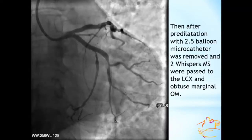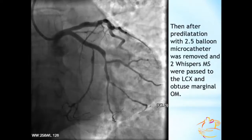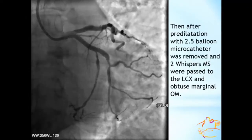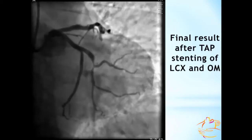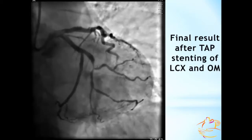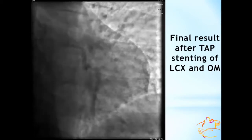Then after predilatation with a 2.5 balloon, the microcatheter was removed and two wires were passed to the circumflex artery and the obtuse marginal branch. The procedure was completed via the antegrade route with three drug-eluting stents which were deployed. We used the TAP technique with good angiographic results and no serious complications.